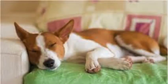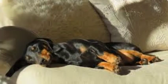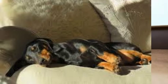Side sleepers are usually very calm and carefree, generally having strong bonds with their families. A side sleeping dog is very happy indeed.